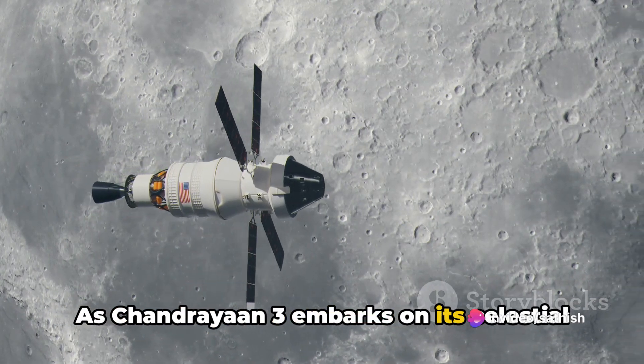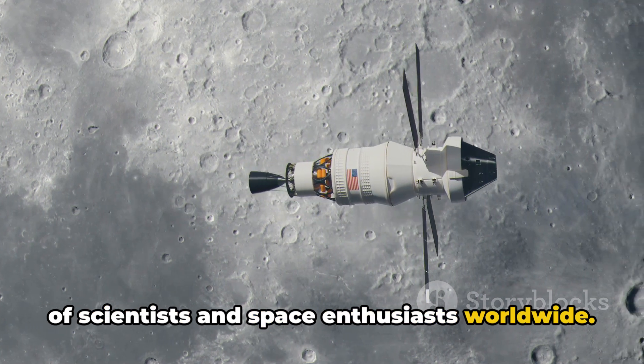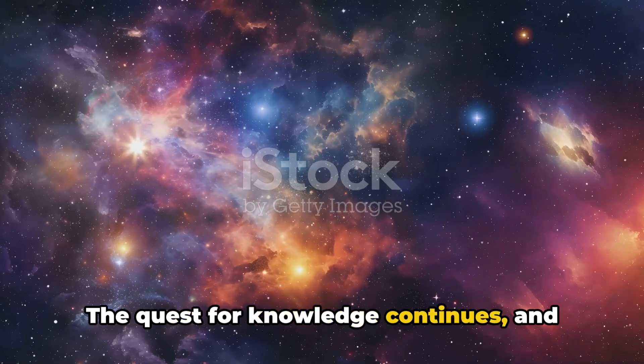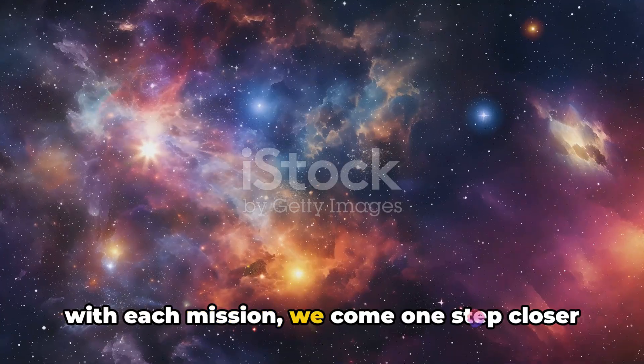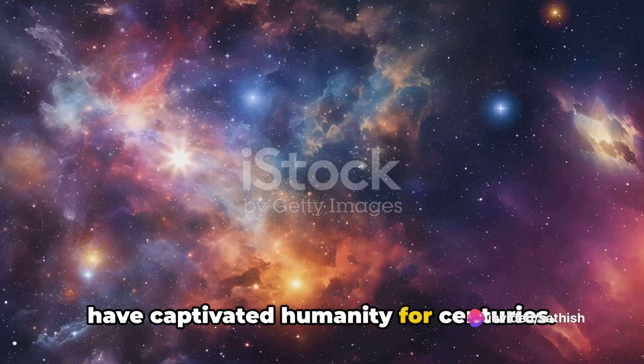As Chandrayaan 3 embarks on its celestial journey, it carries the hopes and dreams of scientists and space enthusiasts worldwide. The quest for knowledge continues, and with each mission, we come one step closer to unraveling the cosmic mysteries that have captivated humanity for centuries.